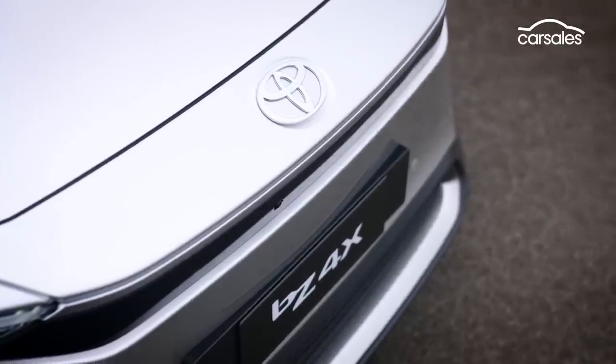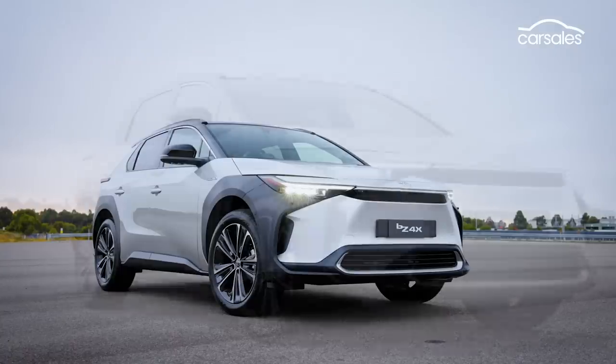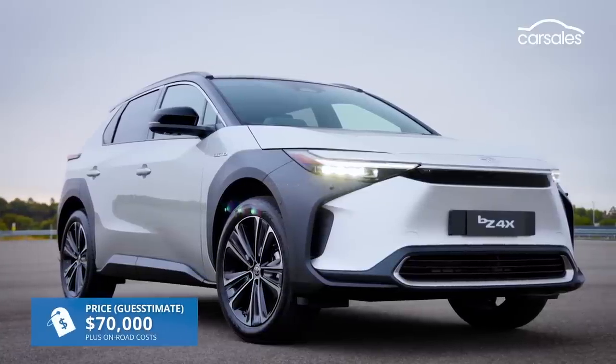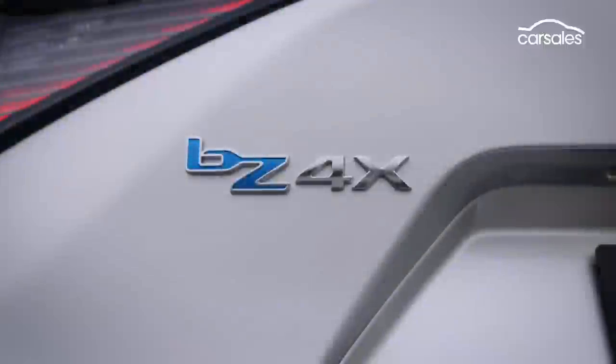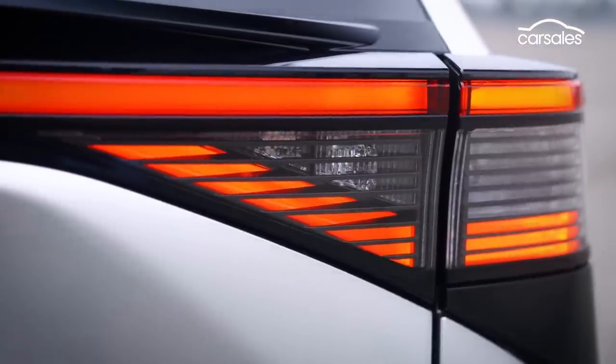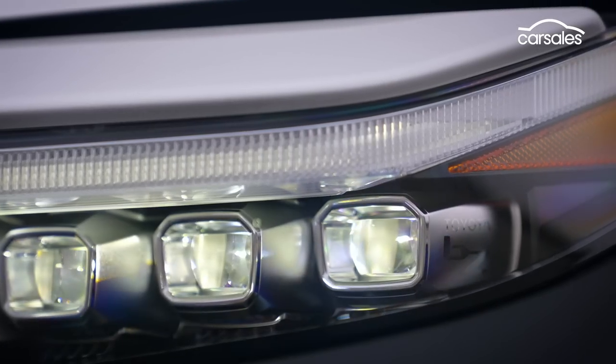Toyota's not talking pricing, but the BZ4X won't be cheap. We think it could start around $70,000, but that's a guess estimate only. The better news is the BZ4X is the first of three or potentially more Toyota EVs that will be launched in Australia by the end of 2026.